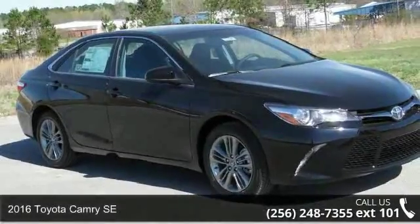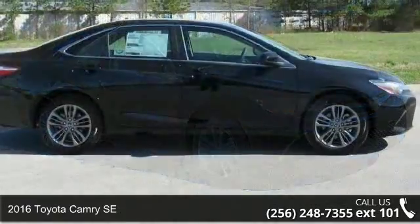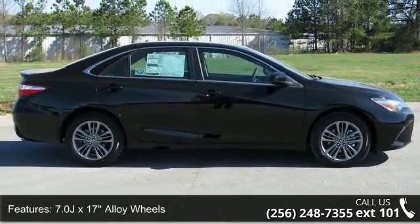Imagine yourself in this 2016 Toyota Camry SE. If you are looking for a first-rate auto, this one could be yours today. Enjoy these notable features: